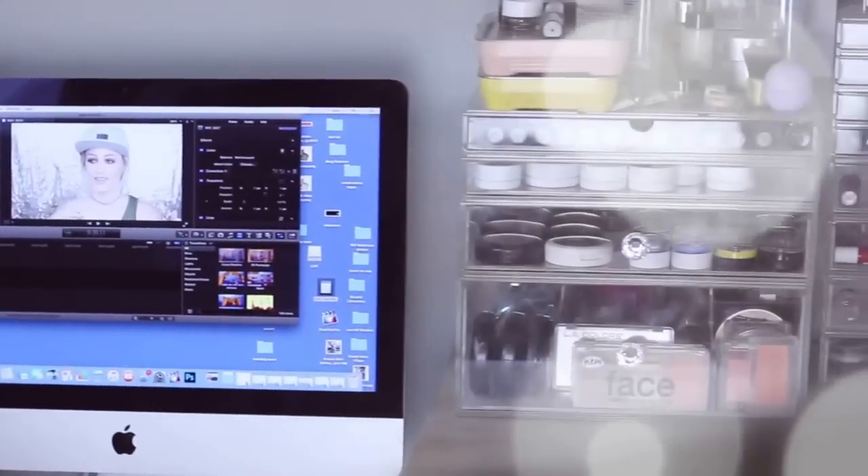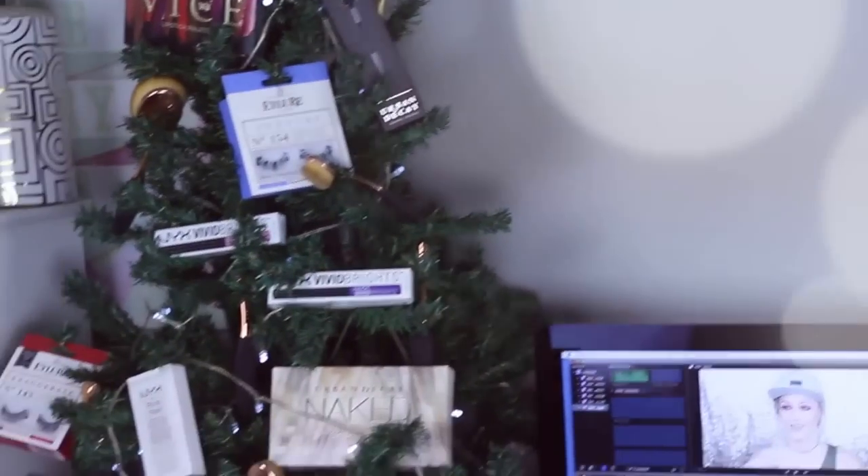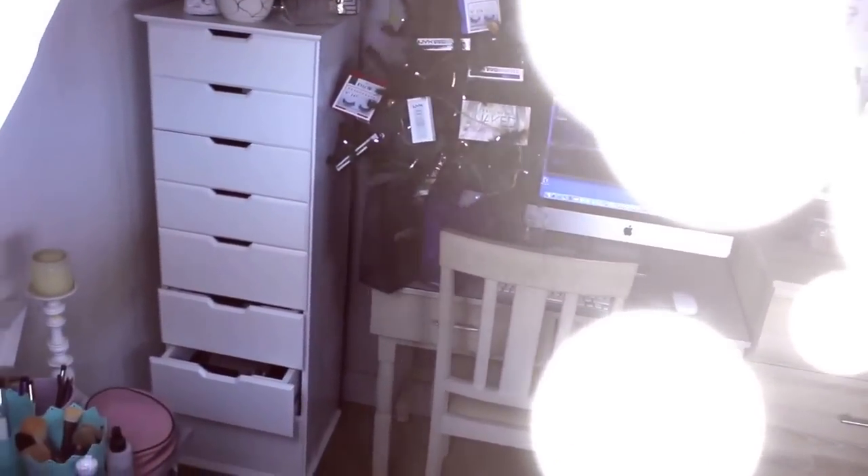A lot of people always think that my room is so big, but it's actually not — it's about two and a half by three meters, which is really small for the amount of stuff I try to fit in there. I'm going to show you what it looks like. This is my little room where I film, obviously edit, and have all my makeup and filming setup.